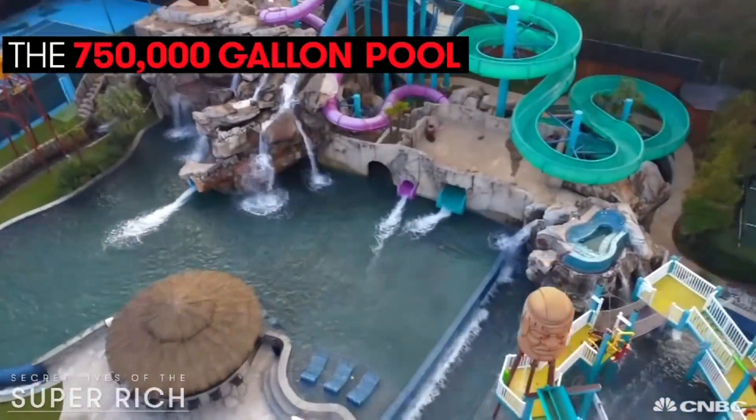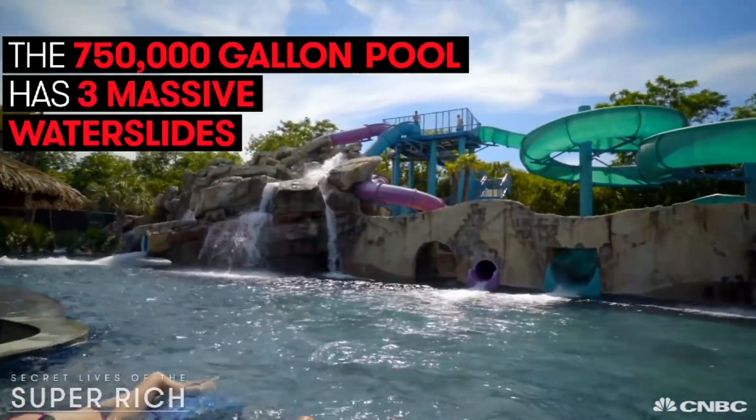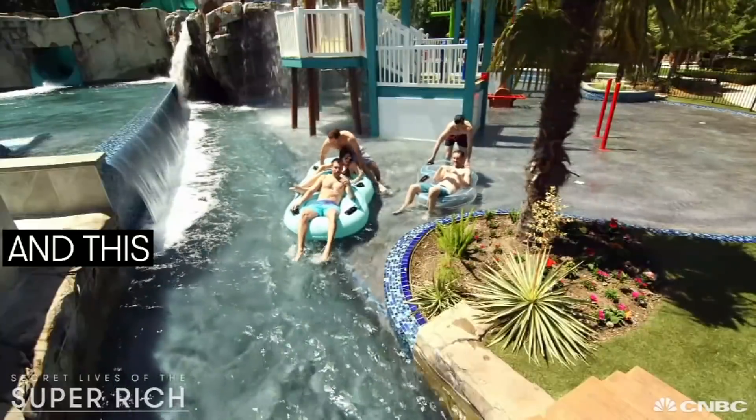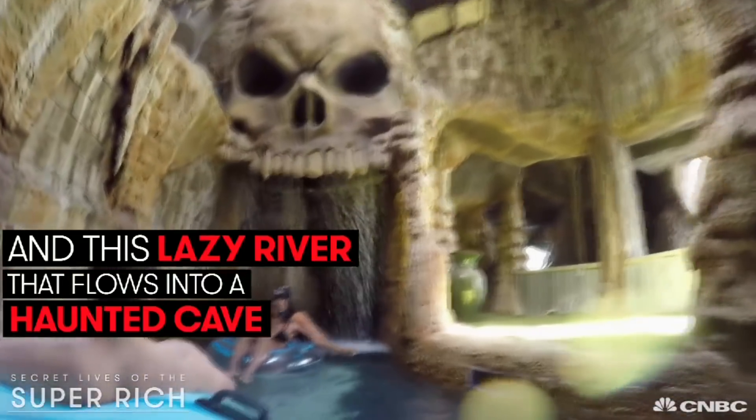The 750,000-gallon pool has three massive water slides, a zip line, and a lazy river that flows into a haunted cave.